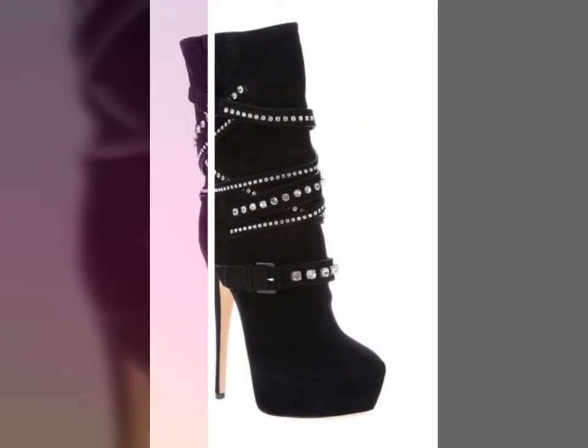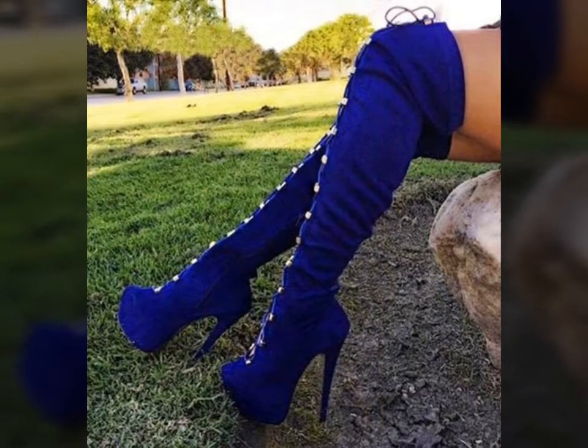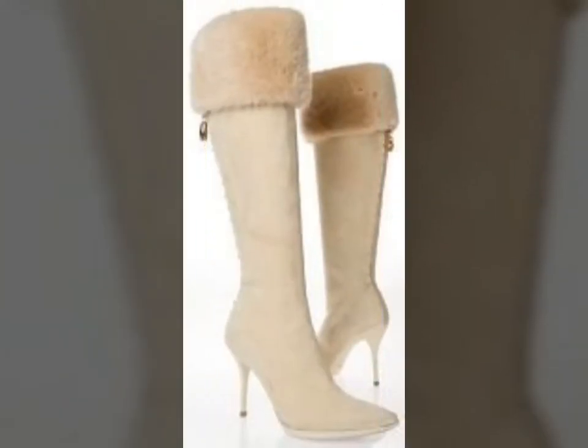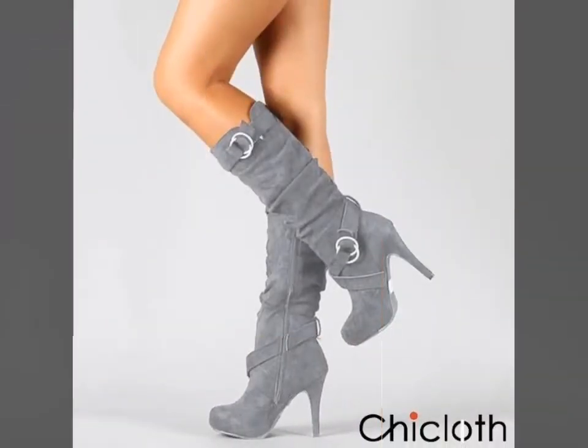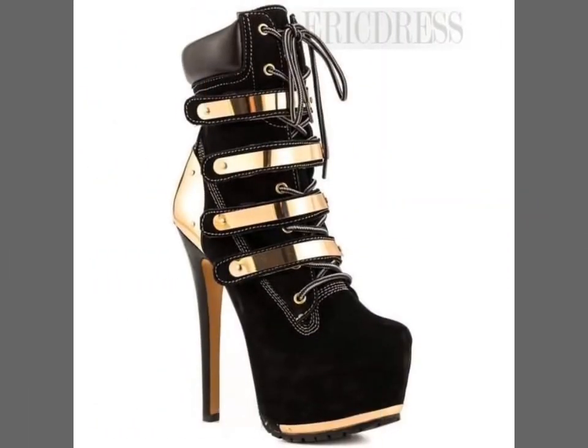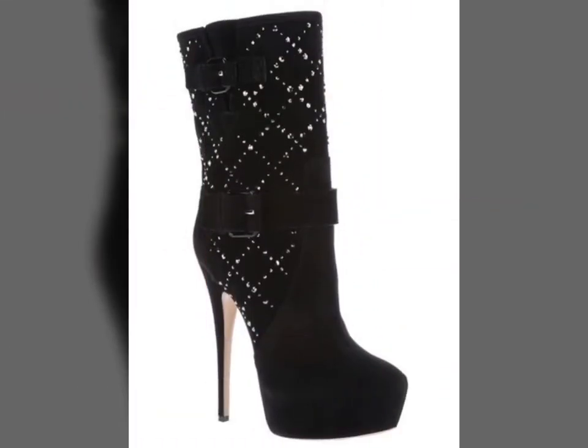These are stylish and very beautiful exclusive boot designs. You can easily choose the boot designs from this beautiful winter collection. For more beautiful and different ideas, watch the video till the end. You can easily choose from different designs of these long boot designs — these are very beautiful, very stylish, and branded.